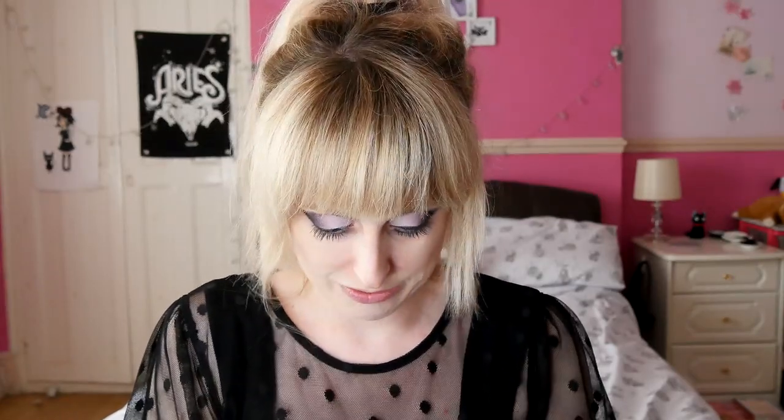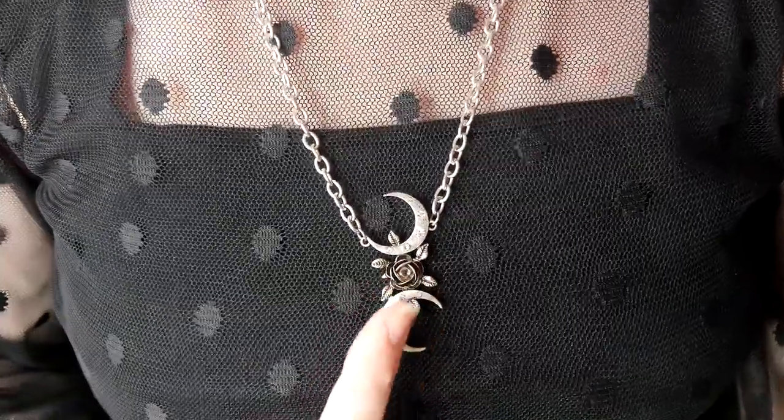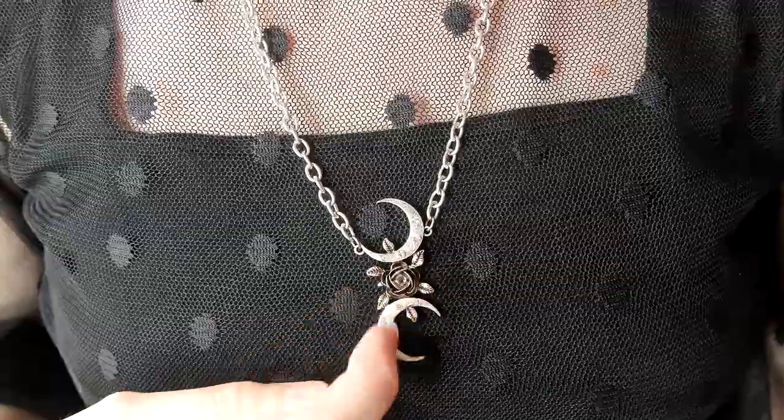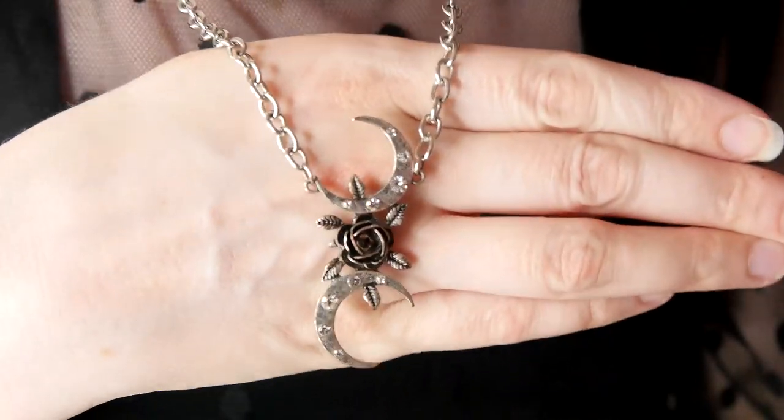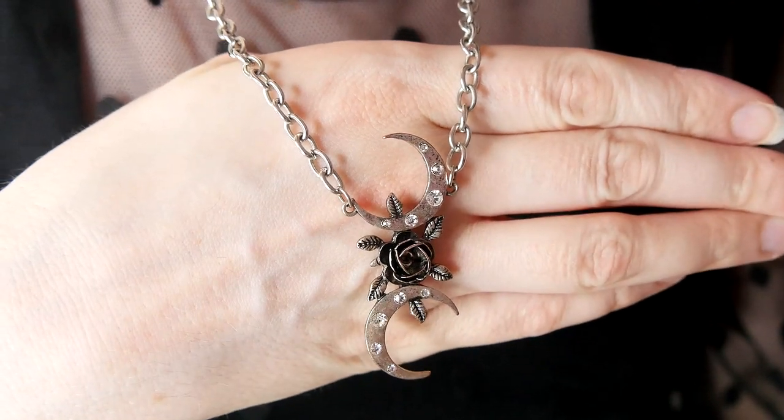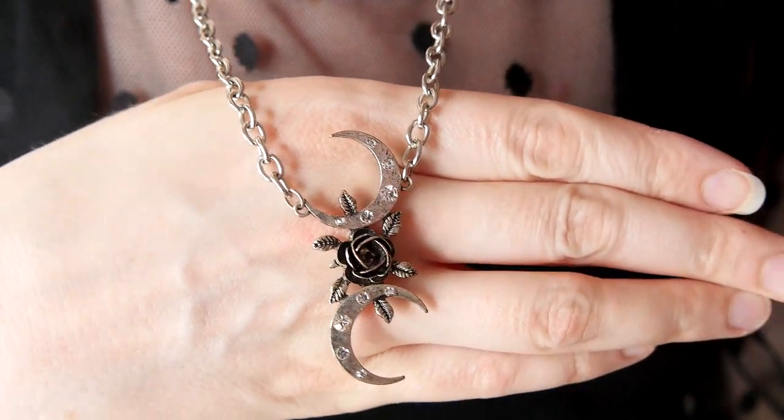Sticking to necklaces I wear for fancy occasions — this one is actually from Shein and it is gorgeous, and I paid like next to nothing for it. What we have here is two moons and then a little rose in the center with some little leaves. Hopefully you can see the little sparkles on the moon. Look how cute that is — I love it so much.